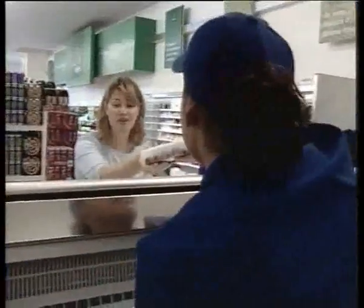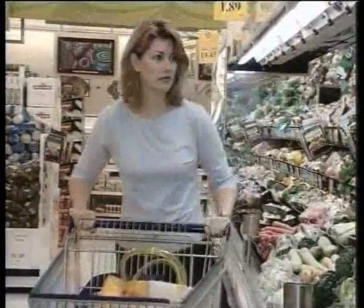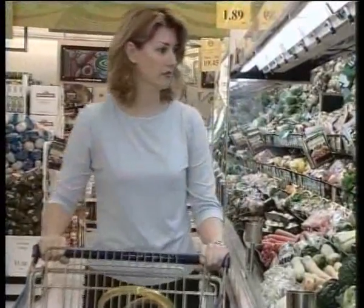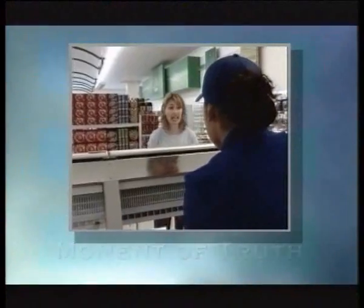Jackie thanks the customer and offers any further assistance — an excellent performance. Let's go back to that moment of truth when Jackie suggested the olives as an additional sale. Here are some other suggestions that you can use.